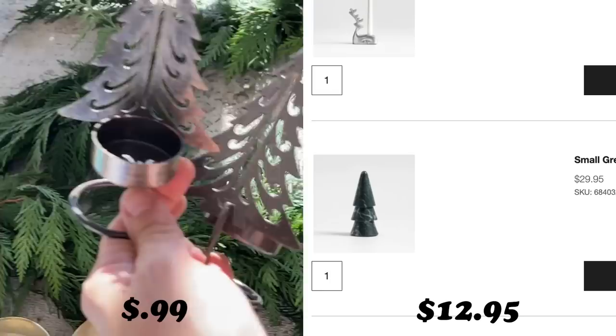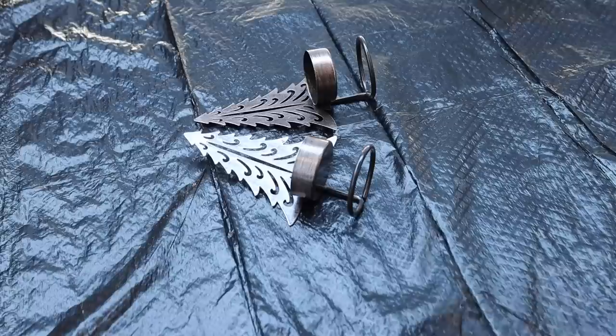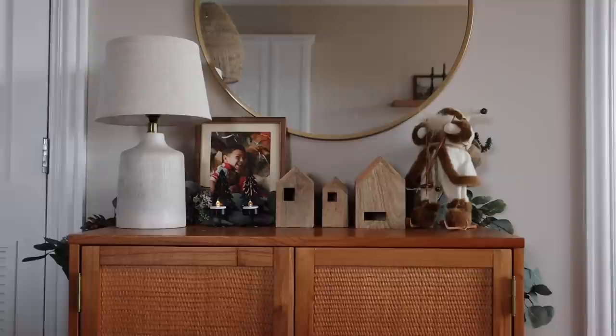Let's begin with a few easy thrift flips. First, these two Christmas tree tea light candle holders — I paid 99 cents for each. They definitely weren't an exact dupe for any particular item at Crate and Barrel, but were inspired by the many tree decor pieces they carried, with $12.95 being one of the least expensive. All I did was a quick coat of black spray paint and placed in the tea lights I found from the thrift store. You can place them anywhere from your fireplace mantle to any cabinet or tabletop.